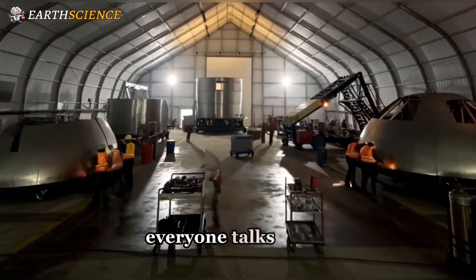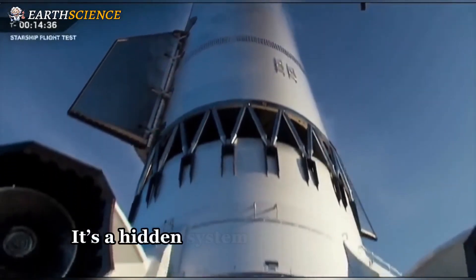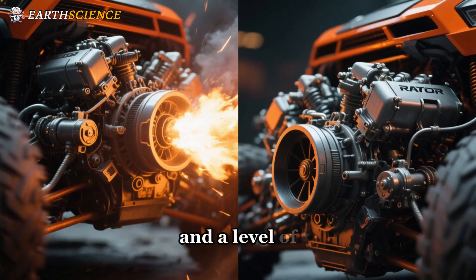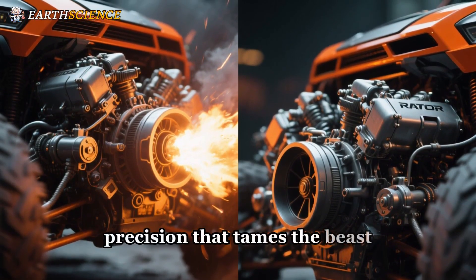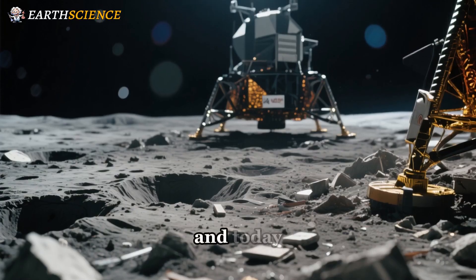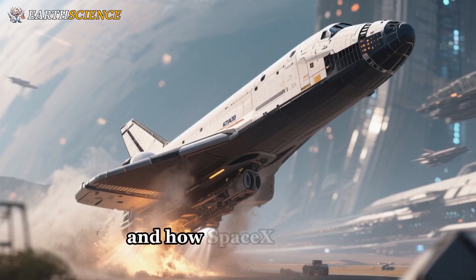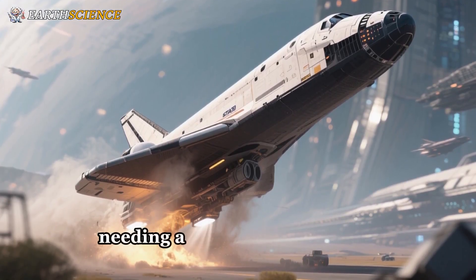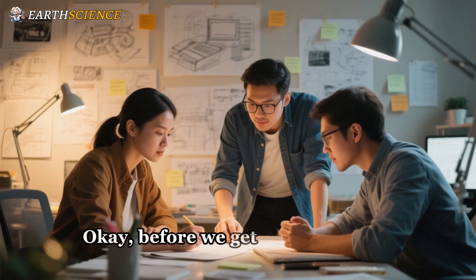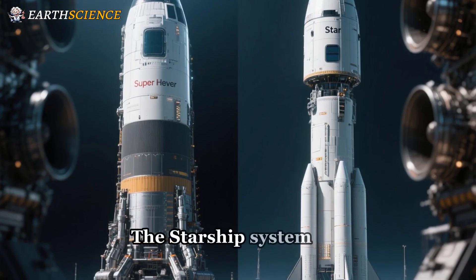The real genius of Starship's lunar design isn't the engines everyone talks about. It's not one shiny piece of hardware. It's a hidden system of design choices, a radical approach to controlling fuel, and a level of precision that tames the beast. It's the answer to a problem NASA has been worried about for years. Today we're breaking down the physics of why landing is so dangerous and how SpaceX plans to solve it without needing a whole separate set of landing engines.